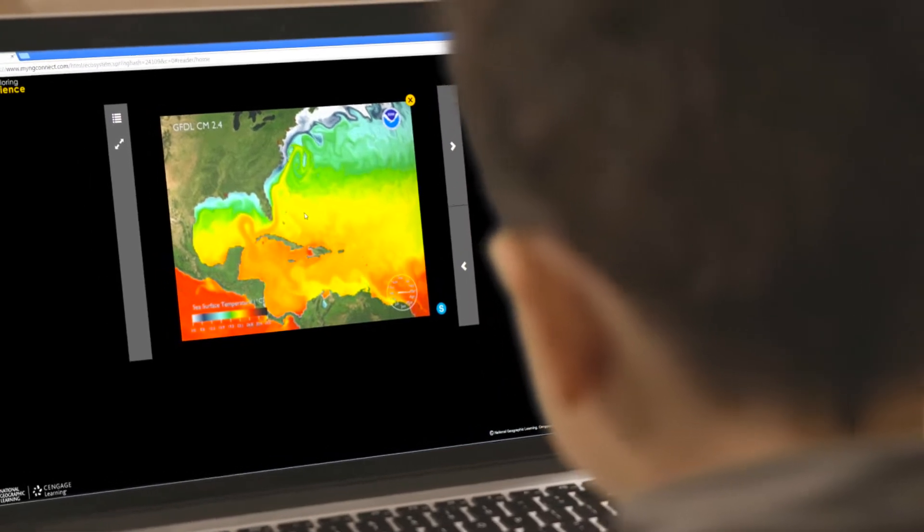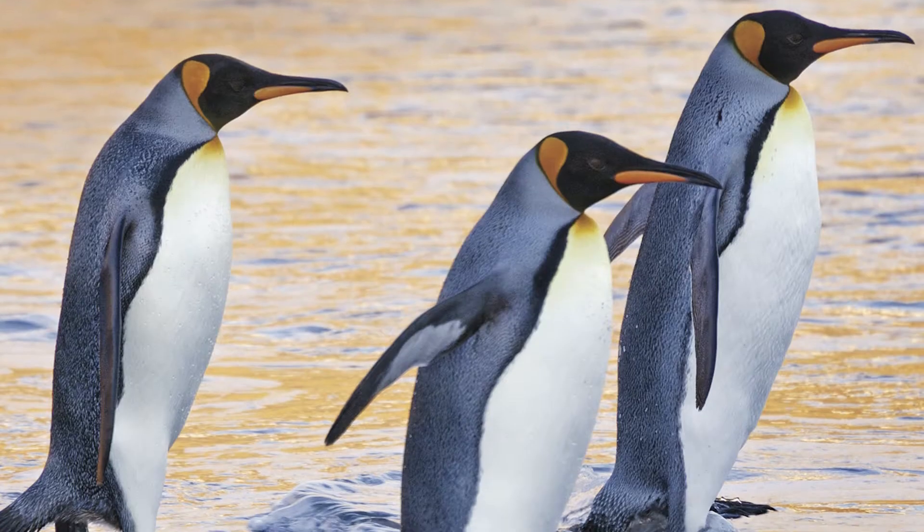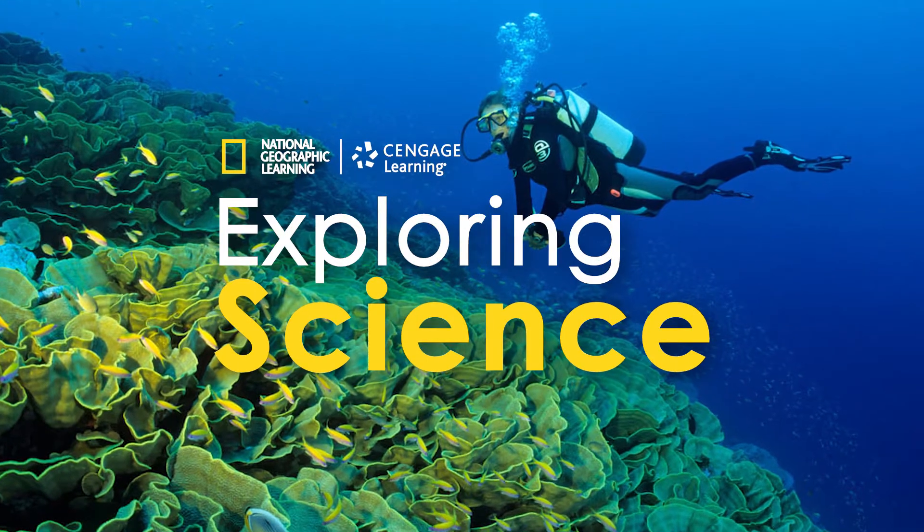Strengthen your students' mastery of the Next Generation Science Standards with National Geographic Learning's Exploring Science.